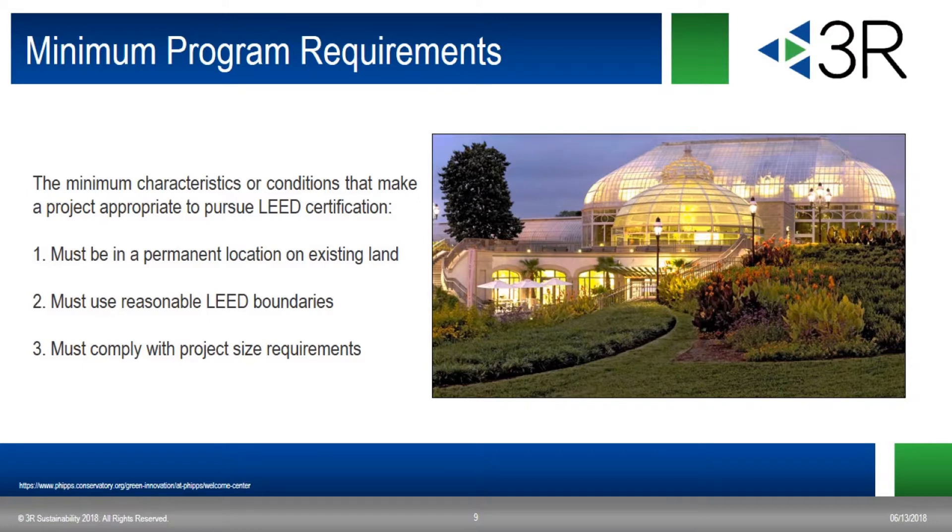Let's get into the minimum program requirements, or MPRs. Every LEED project must meet the minimum program requirements as defined by the LEED rating system. These requirements are foundational to all LEED projects and define the projects that the LEED rating system is designed to evaluate. There are three MPRs: the building must be in a permanent location on existing land, must use a reasonable LEED boundary, and you must comply with the project size requirements.